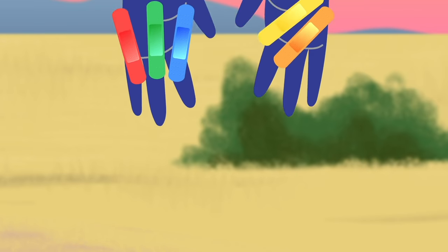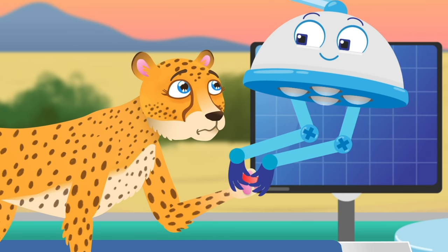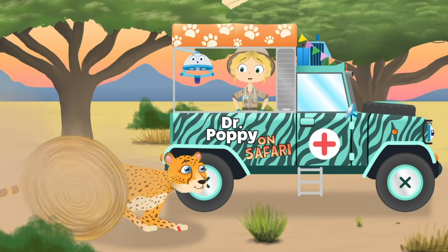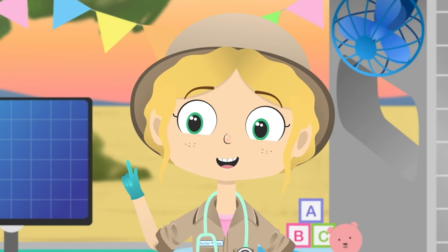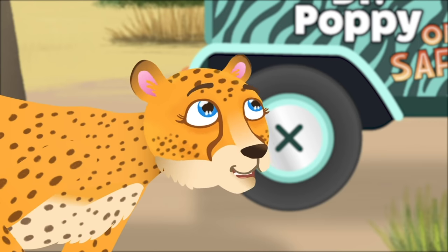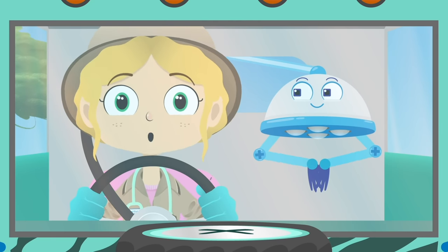Which plaster would you like, Asha? Red? Green? Blue? Yellow? Or orange? Does that feel better? I would slow down a little though. Whoa! That was fun!